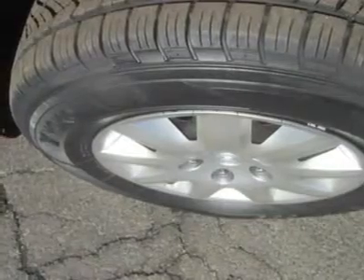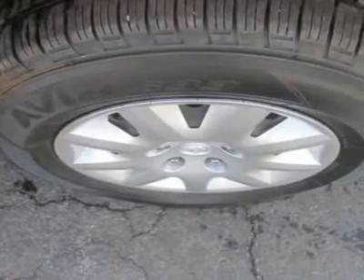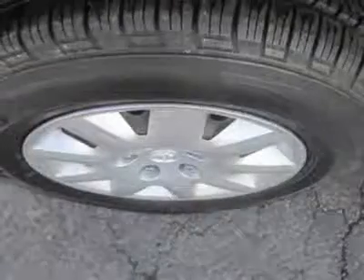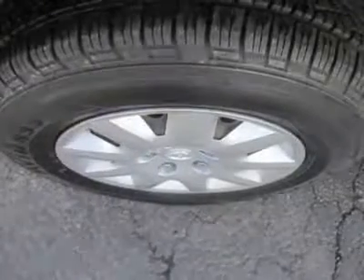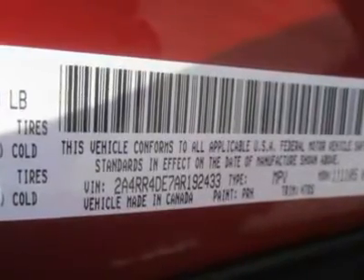Since minivans are a family vehicle by nature, they should focus on safety — and the Town & Country does just that. It received 5 out of 5 stars from the federal government in frontal and side impact crash testing and a 4-star rollover rating. The insurance industry also gave the Town & Country top marks in both side and front crash tests.